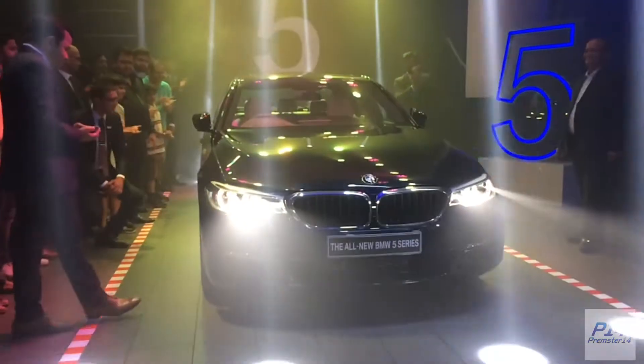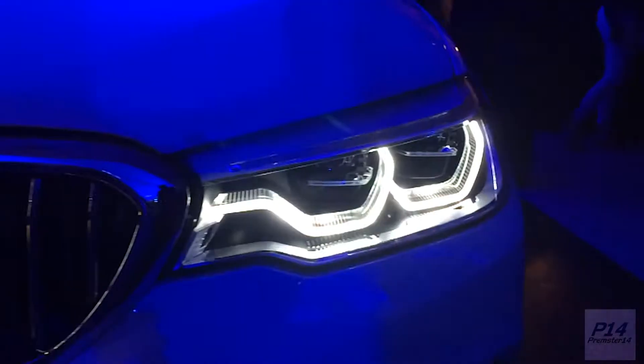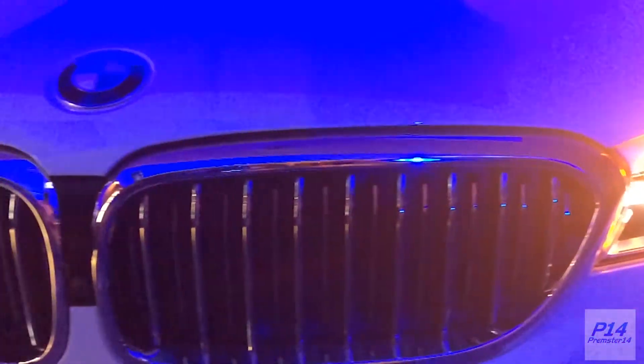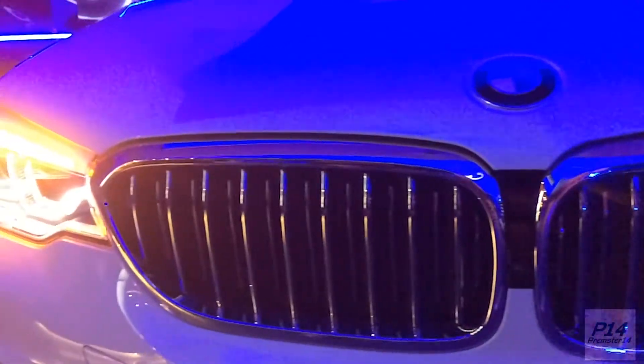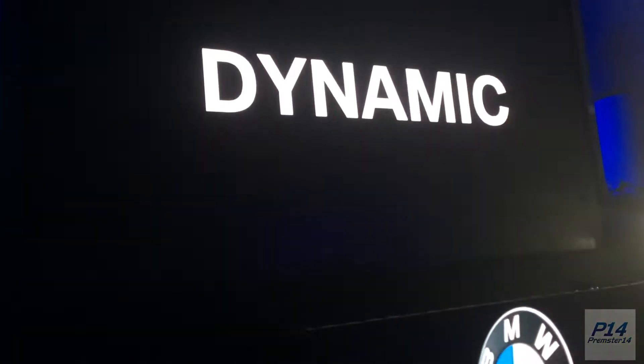Let's go! So this is the 2017 BMW G30 5 Series. It is more powerful, agile, intelligent, dynamic, and progressive.